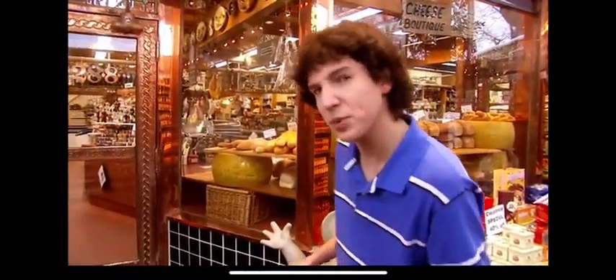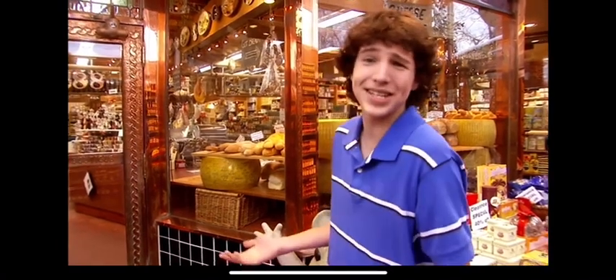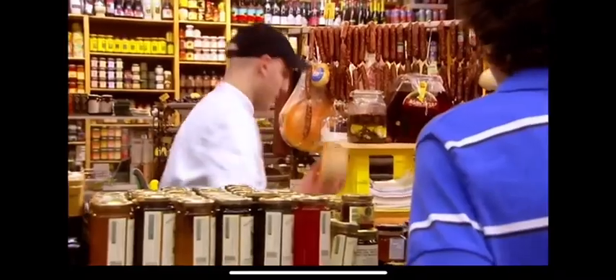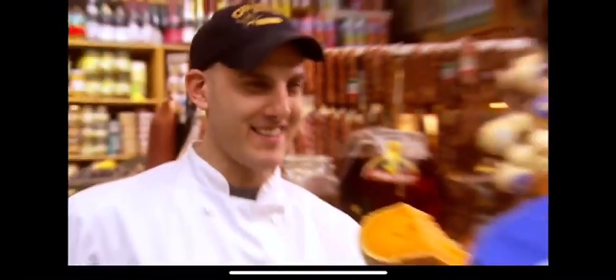My location? The Cheese Boutique. My mission? Get some cheese for melting. My qualifications? It's cheese, not rocket science — how hard could it be? I'm just going to grab some of the orange stuff. Hi, I'm Avery, welcome to Cheese Boutique. Do you have any of that orange stuff that melts? Let's start with this. Is that a cantaloupe? Looks like a cantaloupe — tastes a lot better than a cantaloupe! This is a French mimolette. This is wonderful, it's amazing, it's magical. This is the best cheese I've ever tasted.